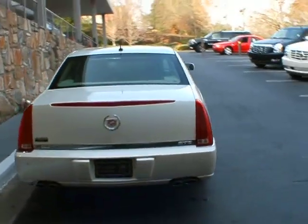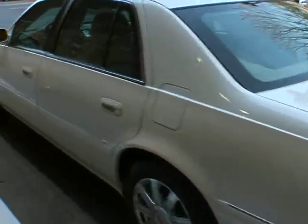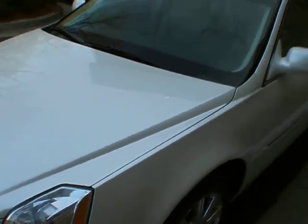It's a white diamond exterior with a cashmere interior. It's got the chrome wheels, the front and rear park assist, sunroof, navigation system, and the dark burl nut wood.